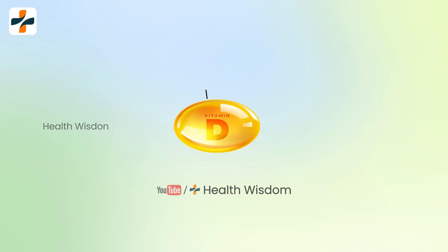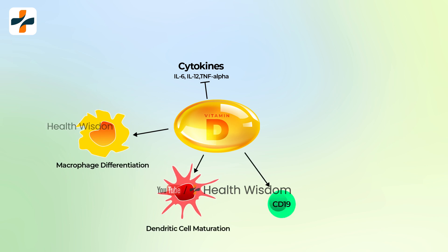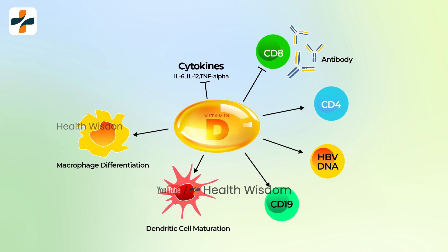The study showed vitamin D affected CD8, CD4, HBV DNA, and CD19 in the natural progression of chronic HBV infection, further revealing a negative relationship between vitamin D and complement C3.